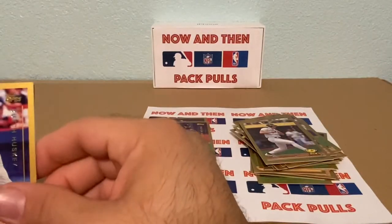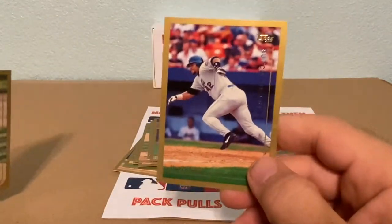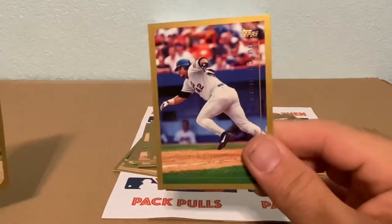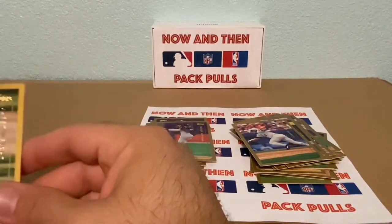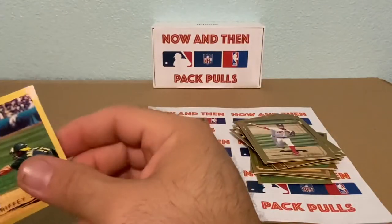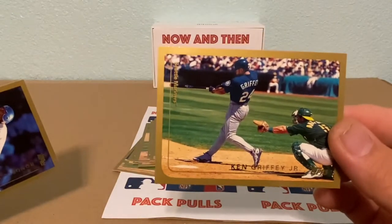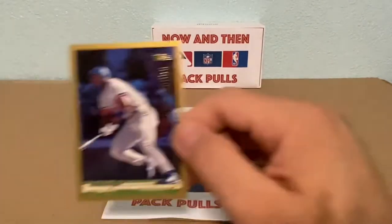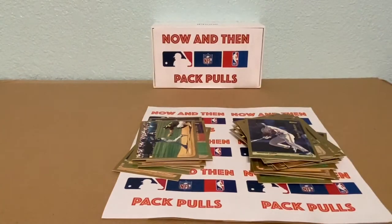We have a Butch Huskey — I mean, if that guy was fat, that would be a great name for him! Then a Jared Wright. Oh, look at this one — this one's awesome: Ken Griffey Jr.! That's a really nice Griffey, that one's definitely going in my PC. And then we have a Rondell White — he was decent.